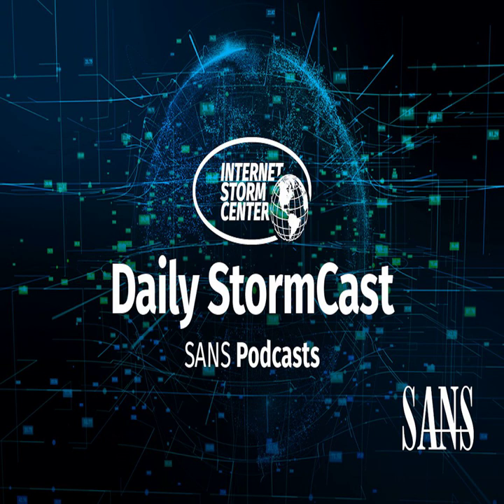Hello and welcome to the Thursday, August 26, 2021 edition of the SANS Internet Storm Center's Stormcast. My name is Johannes Ulrich and today I am recording from Stockheim, Germany, teaching virtually in London, England.